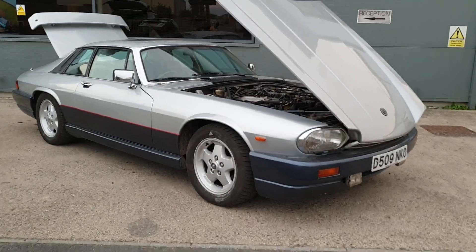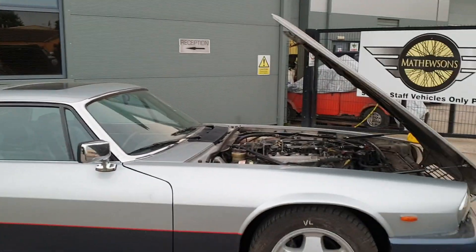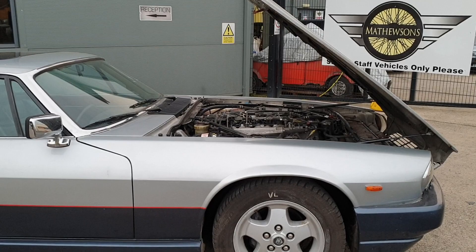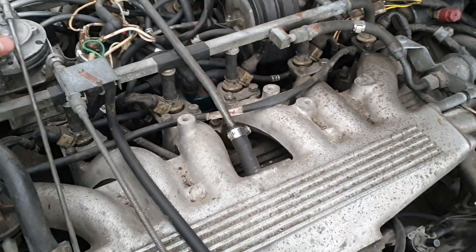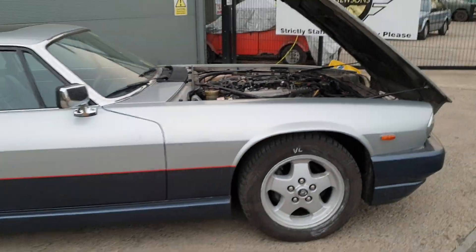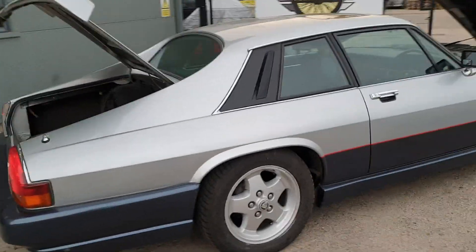Jaguar XJS in for the November auction. When it's cold the engine surges a little bit, but as soon as it gets warm it's ticking over fine, as you can see, and sounds quite good to be honest. Sounds okay — fairly entry-level XJS, not concours by any means, but it's okay.